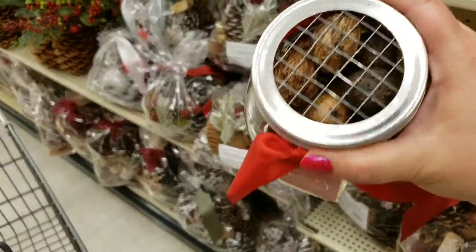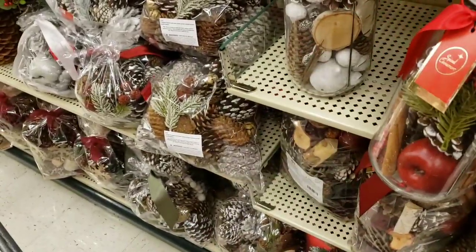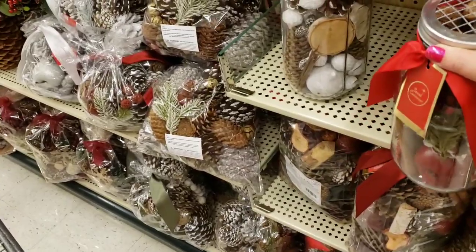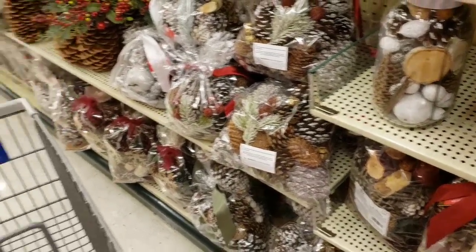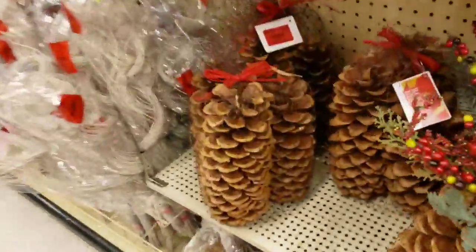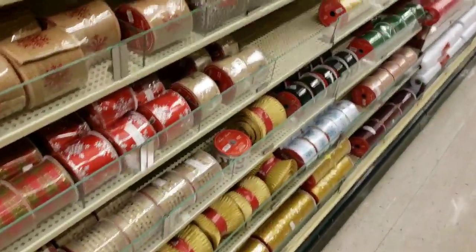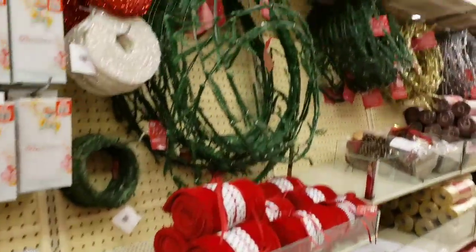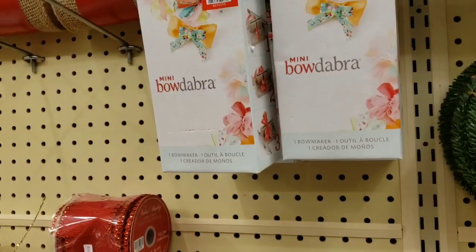This is cool - we could probably make that but it's neat. You know, you shouldn't allow me in this kind of store, I'll break everything! Holy huge - look at how big those are, that's insane! Mini-bow Dabra - $9.99.